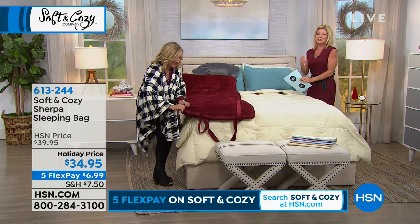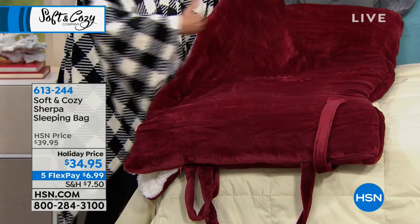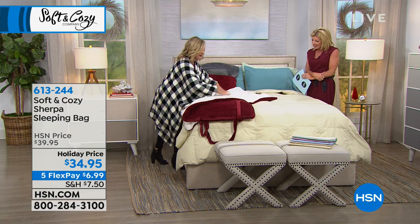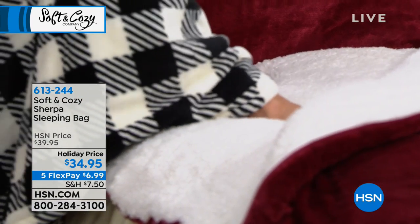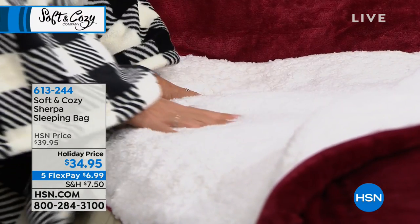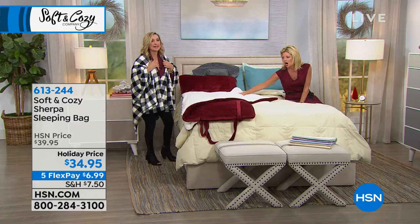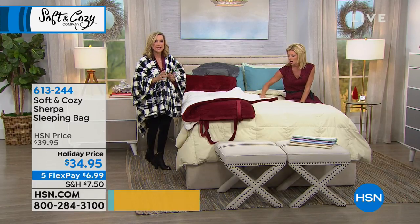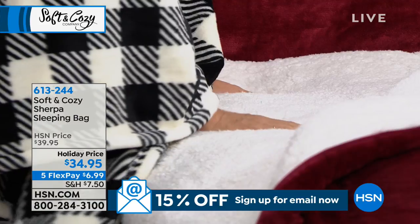Wait till you see this — if it could get any better, right? It's 28 inches across when it's zipped up. There's the sherpa! This is like a marshmallow heaven — it is like surrounding yourself in a cloud. And the greatest thing about this is it's warm, but it's light and airy and so soft.